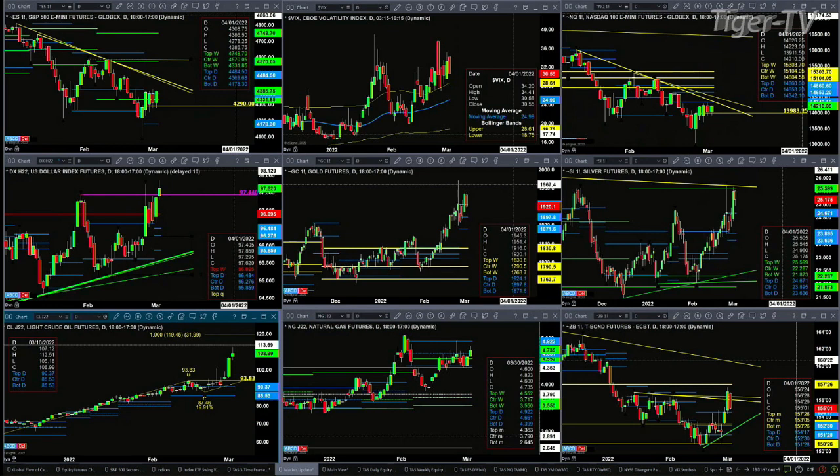The U.S. Dollar Index is trying to negate its TD9 count top — it will do that if it closes above 97.44. If it closes above 97.44 today, that suggests higher price. Gold had a nice day yesterday. Right now price is pulling back and is actually below the top of its daily profile at 1924, and may be targeting the 1908 level, which is the oscillator change line on a daily time frame.